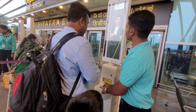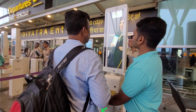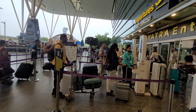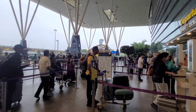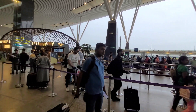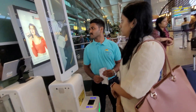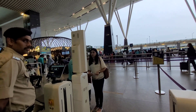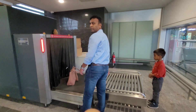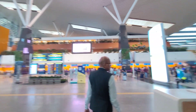My husband has made a face scan. I will use the face recognition for the face scan. We will pass the luggage, scan the bag, and collect the bag.